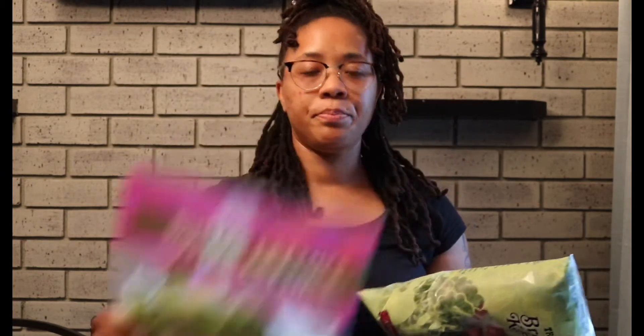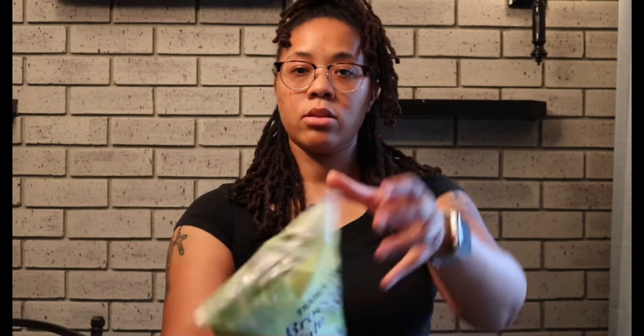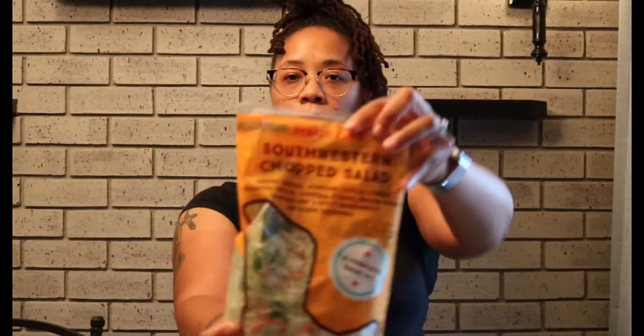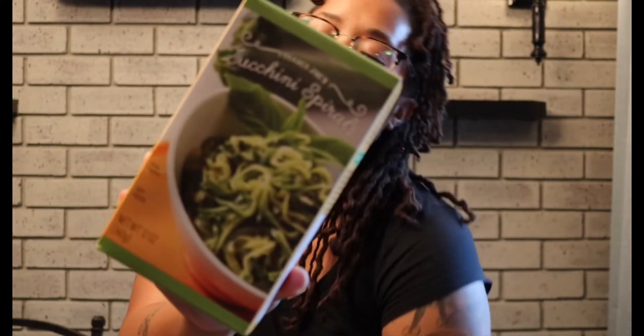I got some different types of salads. I got the butter lettuce, the broccoli and kale slaw, and then the southwest chopped salad.